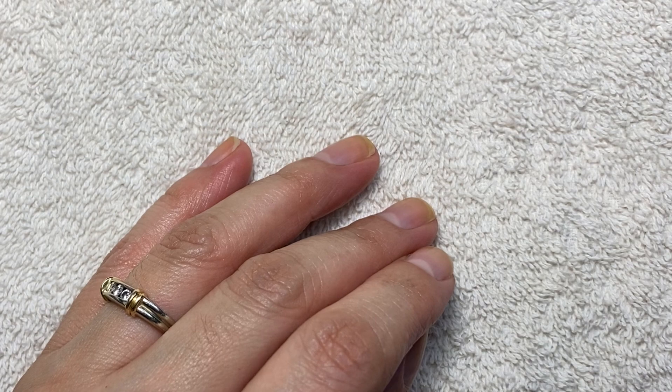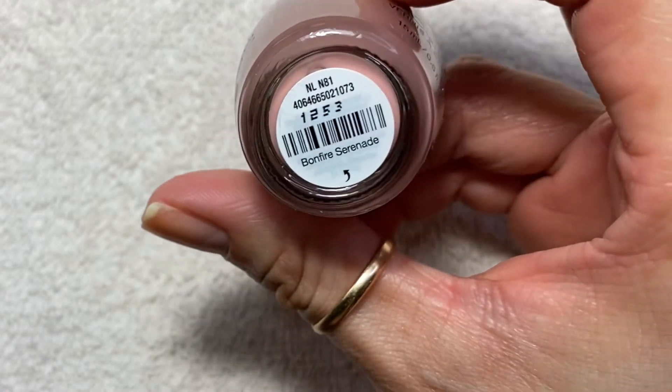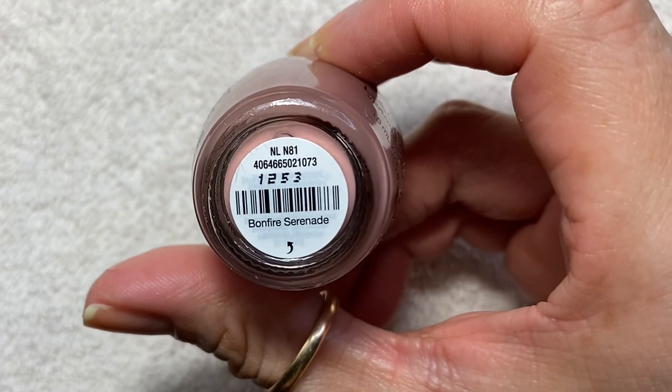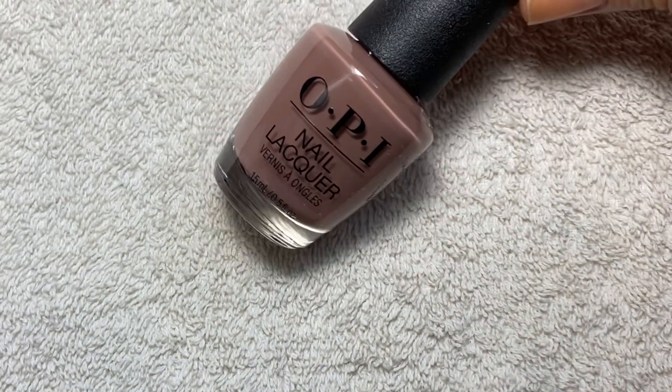We're going to start with TJ Maxx, and I have the usual suspects here which is OPI. I have here Bonfire Serenade — a beautiful, beautiful brownish taupe color.